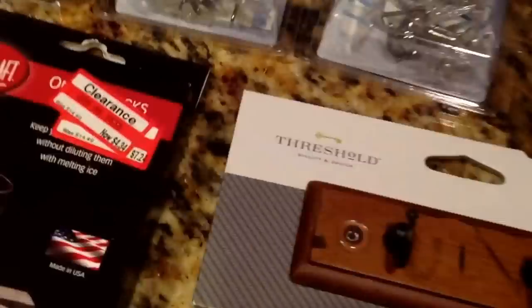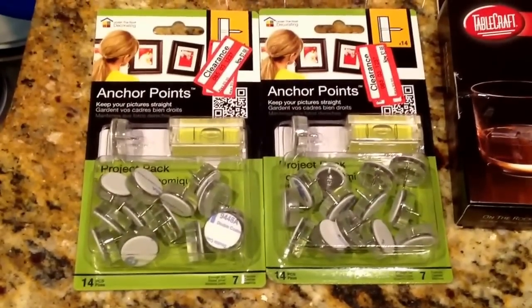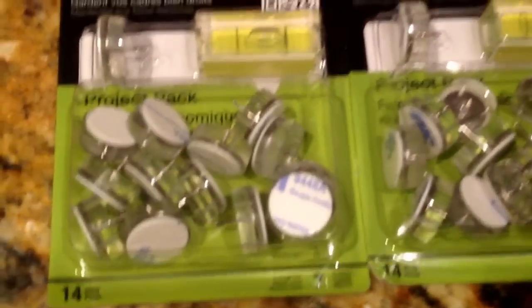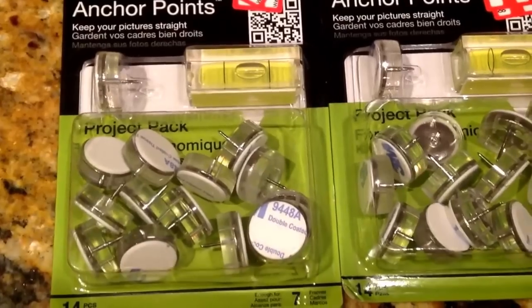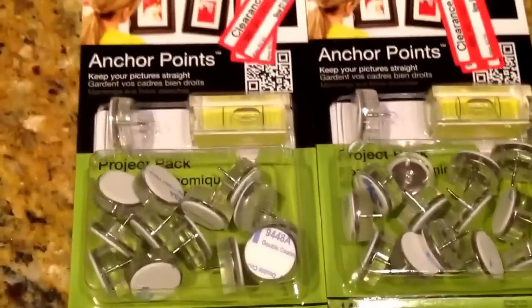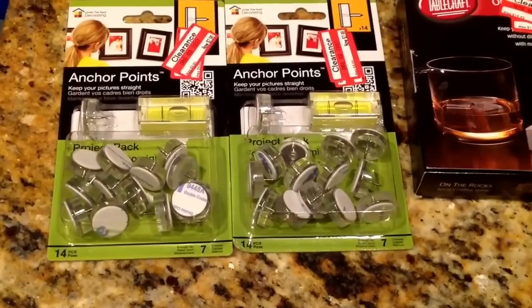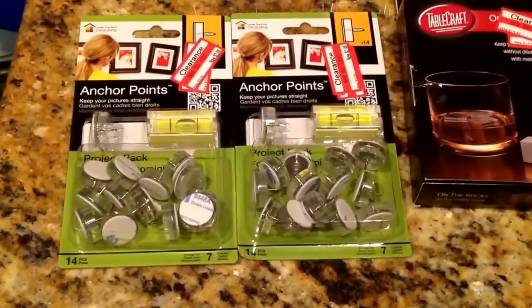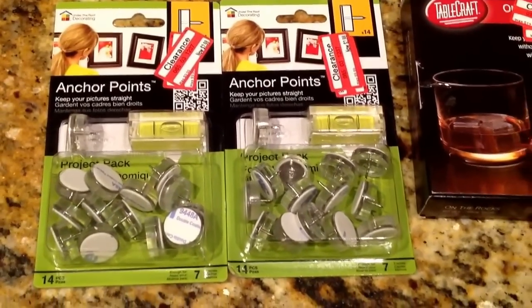I also picked up these anchor points, which I thought were really cool. Basically, you use the sticky backs on the back of your pictures or frames and they hold them in place straight, and they come with a little level. A lot of times I hang pictures and they come out crooked, so I thought these were a great idea. They were 70% off — I paid $2.98, and they retail for $9.99.